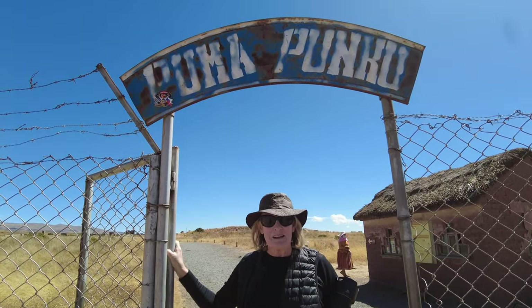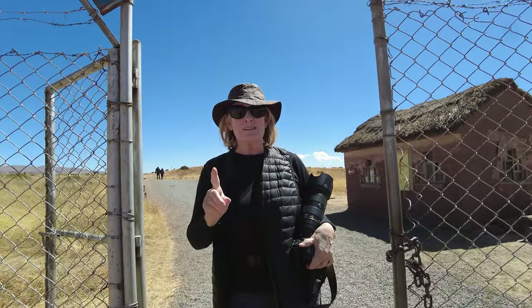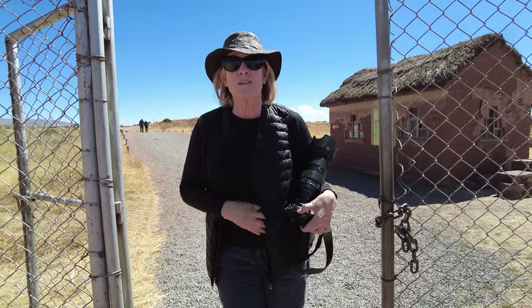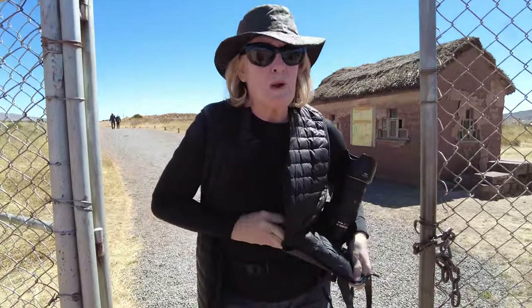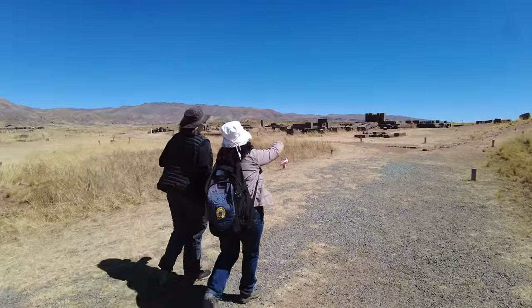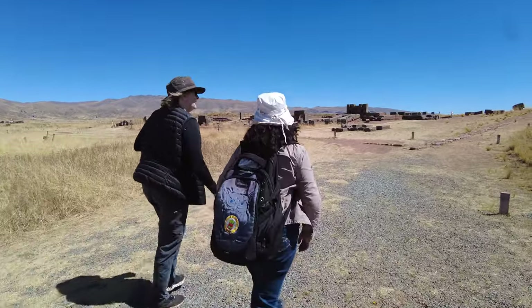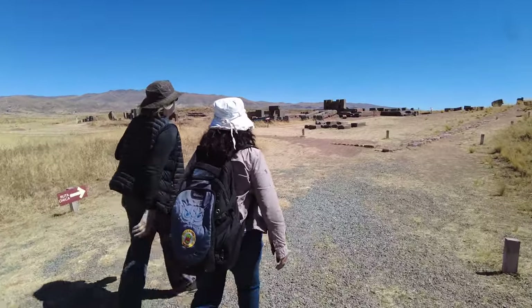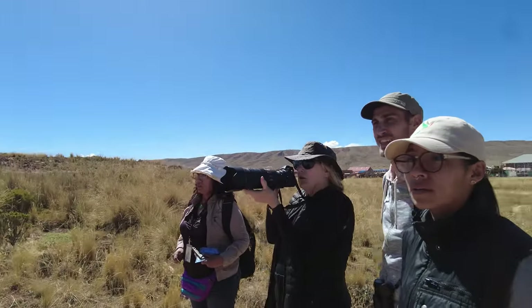I am very excited. I'm going to see the archaeological site that's been the number one site on my radar for a long time. I've had a little replica of an H block sitting in my kitchen and now I want to see the real thing. Pumapunku means 'door of the puma' and it's speculated that this town originated between 500 and 600 A.D. And yes, those are H blocks.